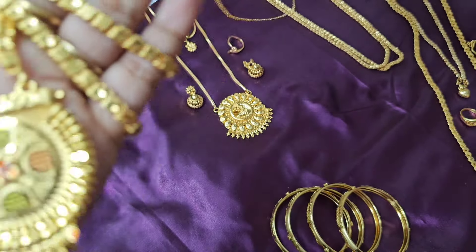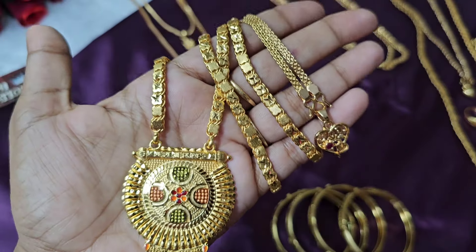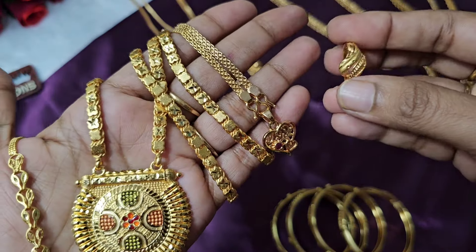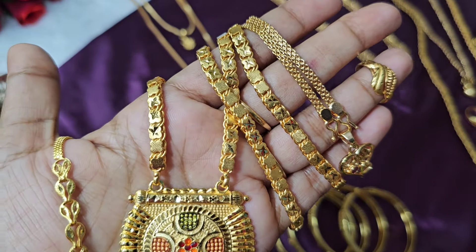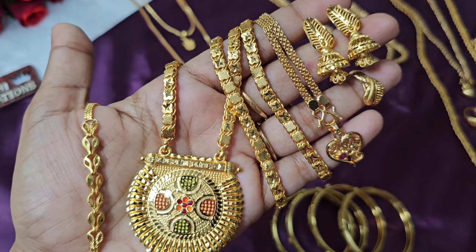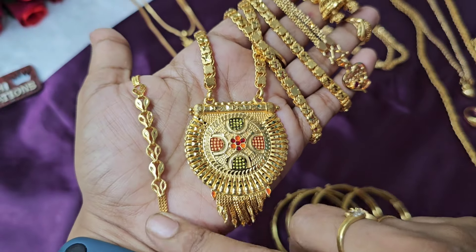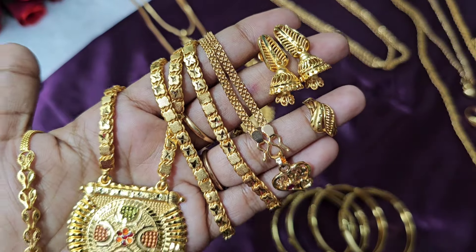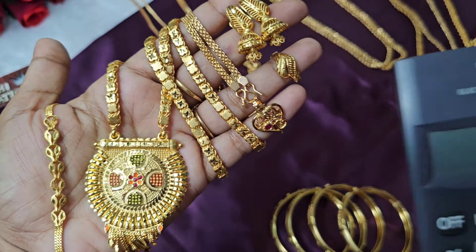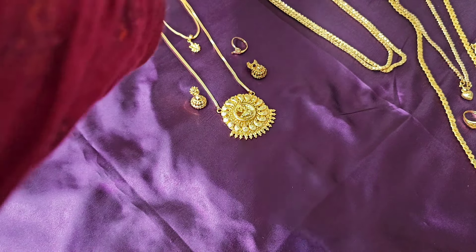Next combo includes a heart dollar chain, short chain, bracelet, forming gold plated ring, and forming gold plated earrings. Dollar chain is 24 inches or 26 inches. The combo price is ₹1,750 plus shipping charges. WhatsApp message for any order booking.